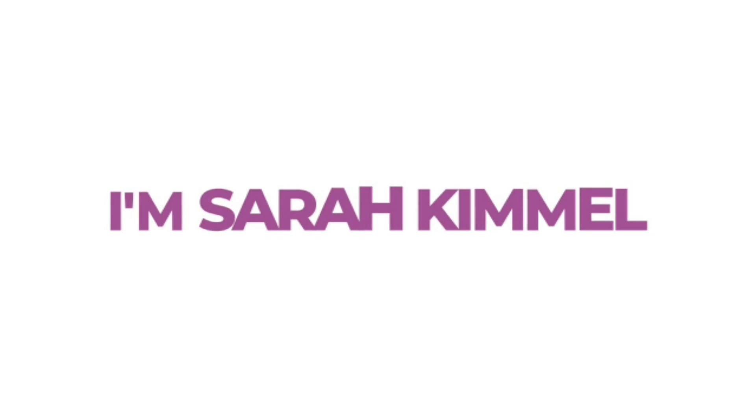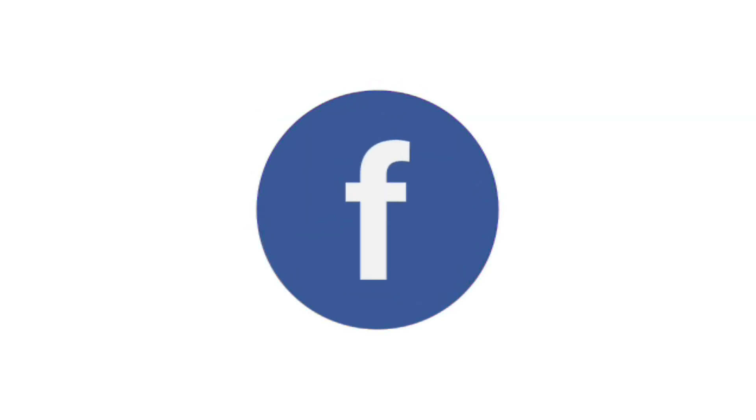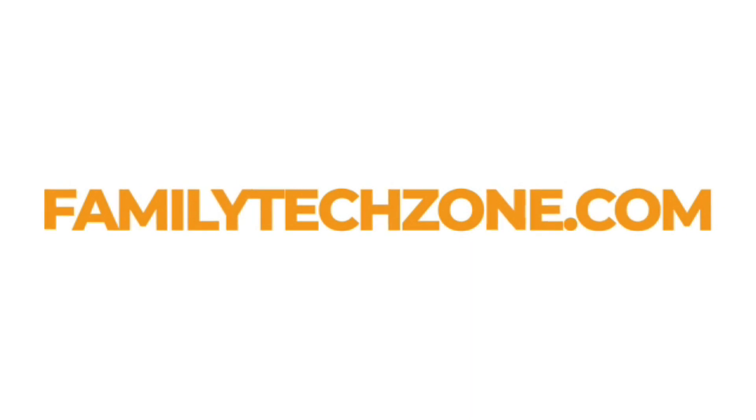I'm Sarah Kimmel, your friendly neighborhood tech expert. You can find me helping families with tech problems on TV news, podcasts, Instagram, Facebook, and my website, familytechzone.com.